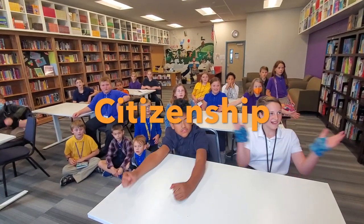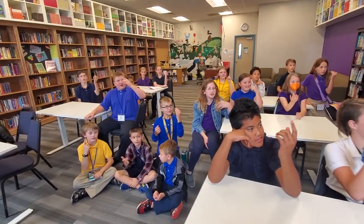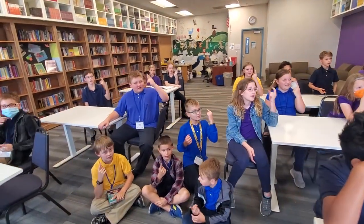Ready, and Fox. Start. Follow directions the first time. Show respect in words and actions.